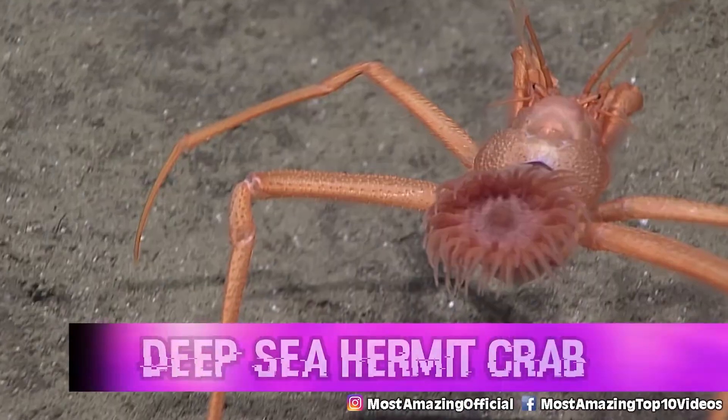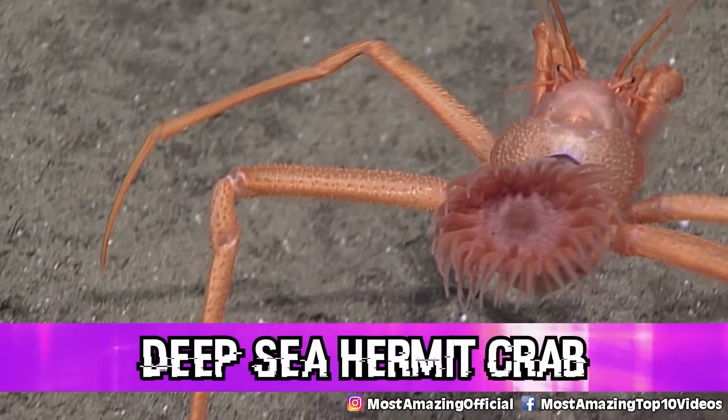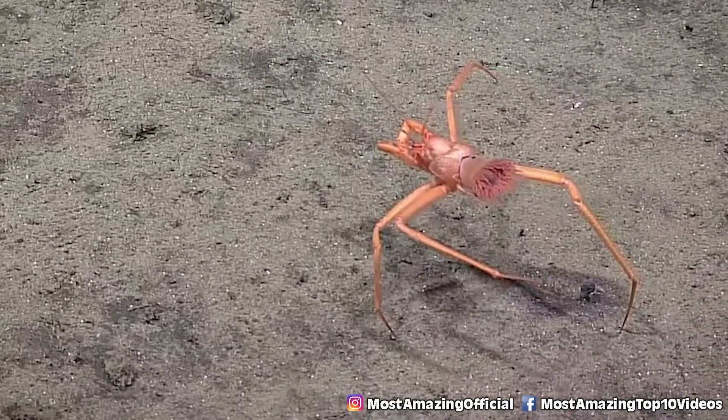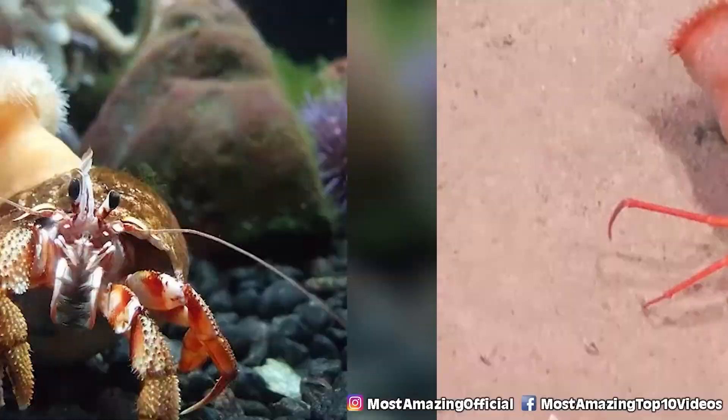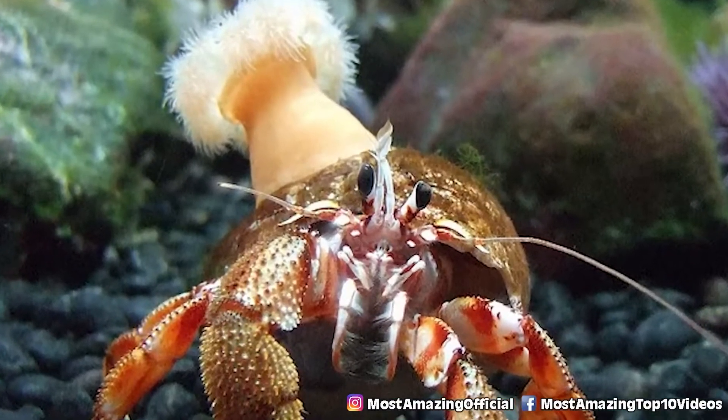In our number 7 spot today we have the deep sea hermit crab. Many of us have seen or heard of a hermit crab before, but the deep sea variety is quite interesting. Instead of carrying around empty gastropod shells like the hermit crabs we're used to, these guys instead carry around sea anemones — one of the weirdest looking things you'll ever see. It looks like these crabs are missing a pair of legs, but those legs have actually been adapted to hold the anemone in place, which is an incredible evolutionary advancement.